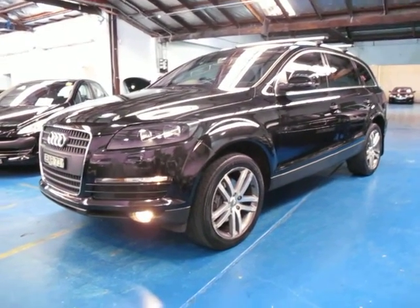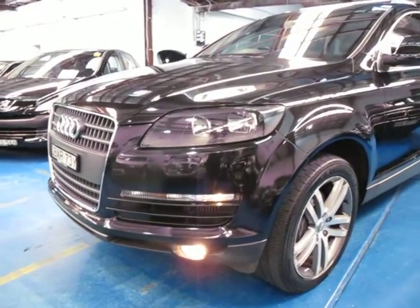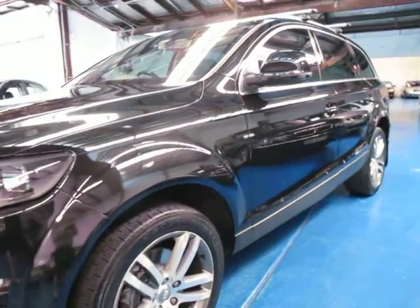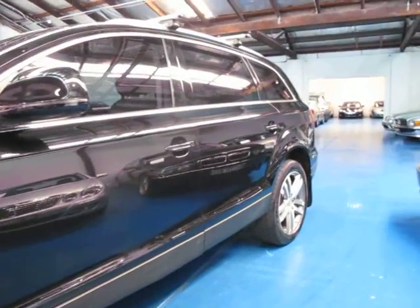Hi, and welcome to the Old Timer Centre. My name is Philip Tarrant, and today we have for you a 2007 Audi Q7 with the 3.0-litre turbo diesel engine. It's black in colour with black leather interior.